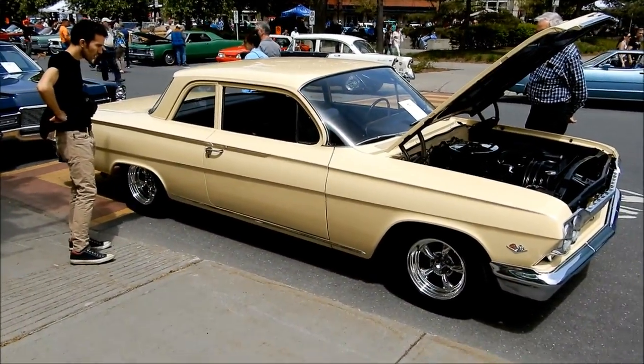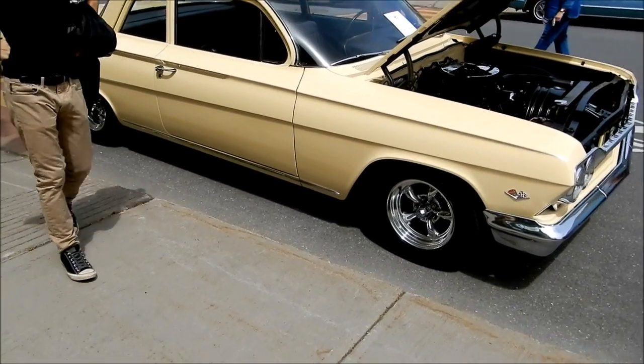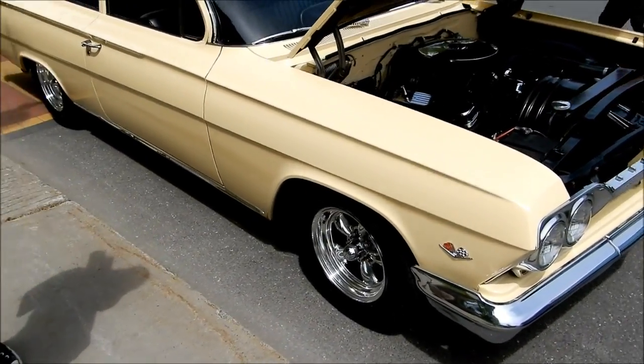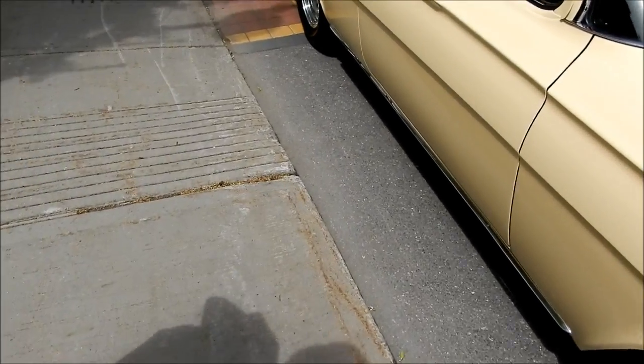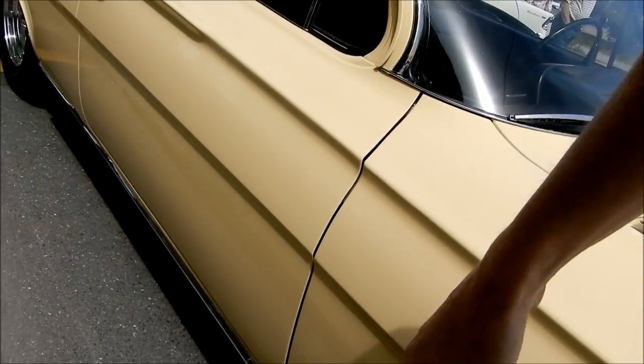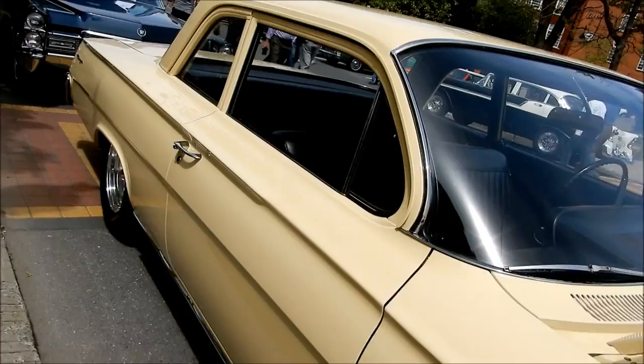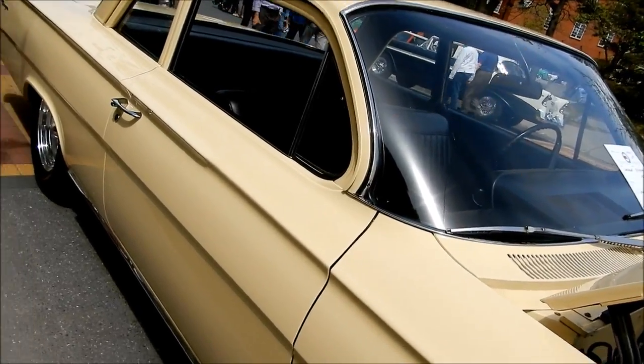What is it, a 283? That's a 350. No. Oh, it's a crate motor? Yeah. You see this right here? See how the door doesn't line up with the line over here? Yeah. I had a friend who had a 64 Impala — it was the same goddamn thing. Really? And I've seen that on other cars from those years.